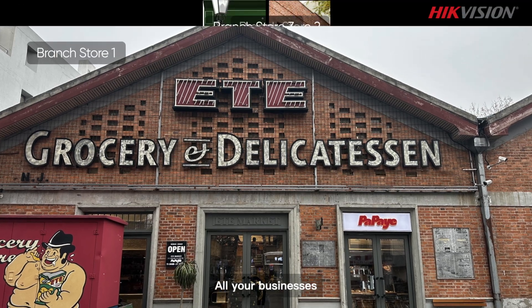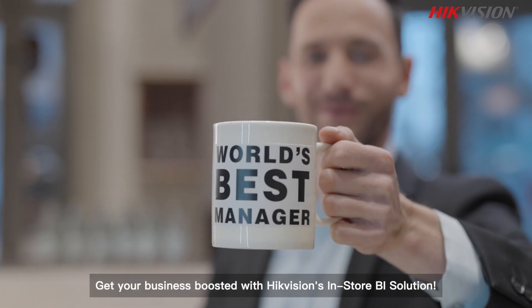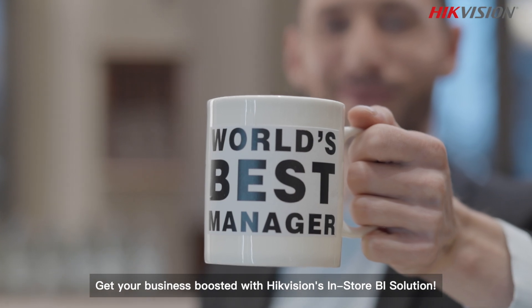All your businesses. Get your business boosted with Hikvision's in-store BI solution.